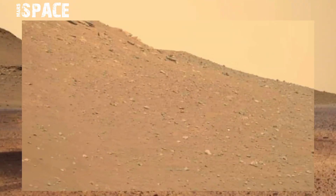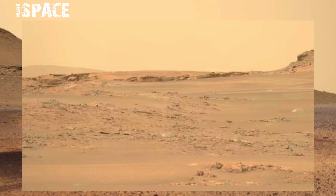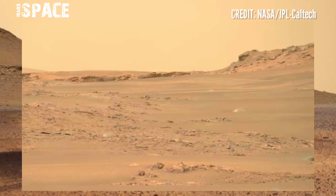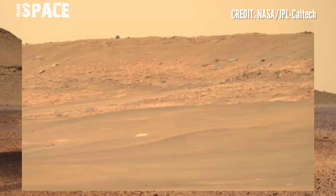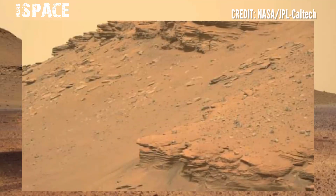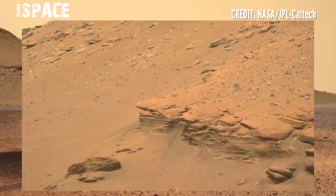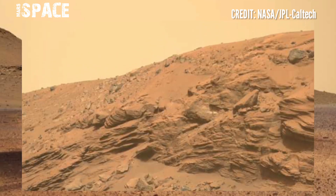Mars rover releases stunning video footage of the Mars surface. The samples are about as thin as a pinky finger, but that does not mean they are less dense with information. Scientists hope to study the samples by analyzing their chemical composition and maybe even seeking signs of ancient life.